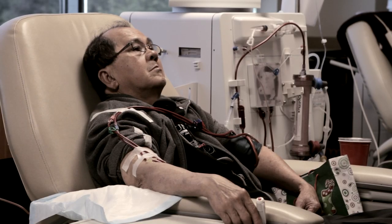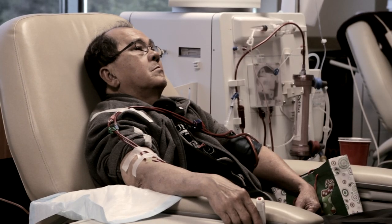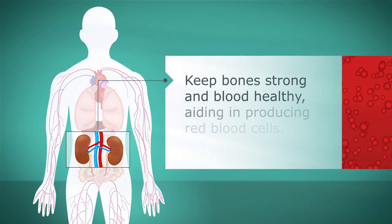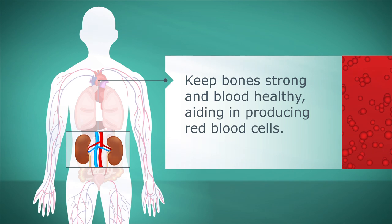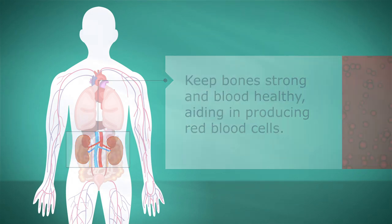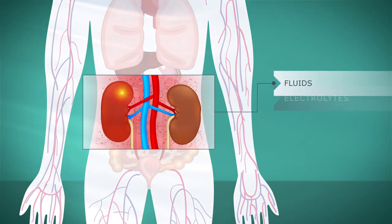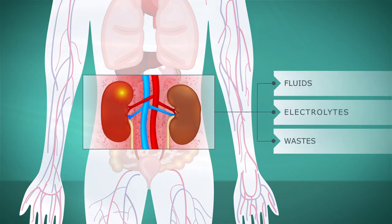Healthy kidneys remove excess fluid, minerals, and wastes from the body. They also make hormones to keep bone strong and blood healthy by aiding in the production of red blood cells. When renal failure occurs, the kidneys don't function adequately, so harmful fluids, electrolytes, and wastes build up in the body.